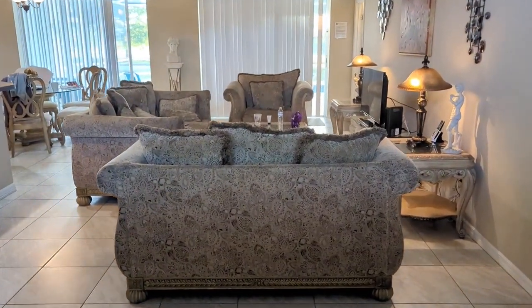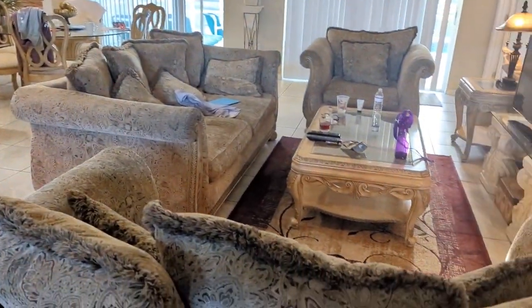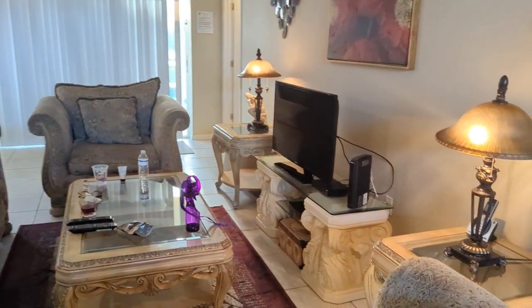Nice big open plan living room area with the kitchen over to the left. Really nice sofas, really comfortable. Big screen TV.